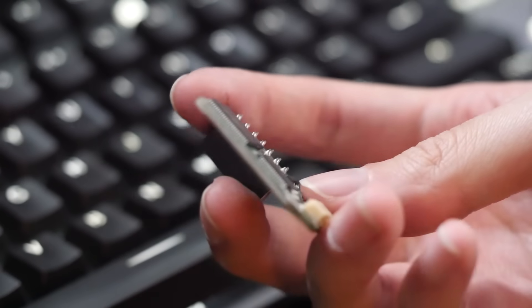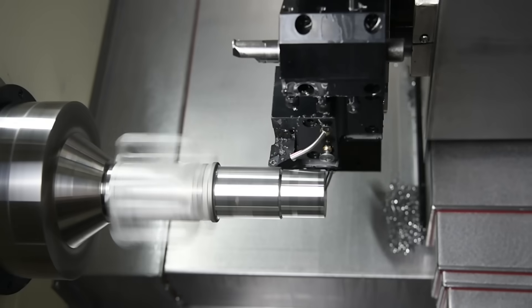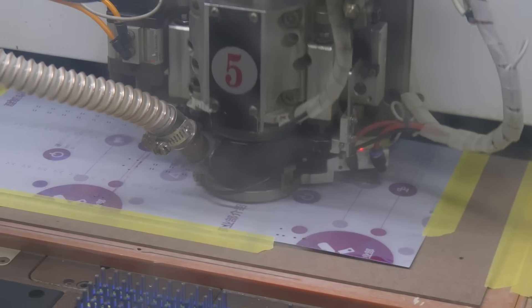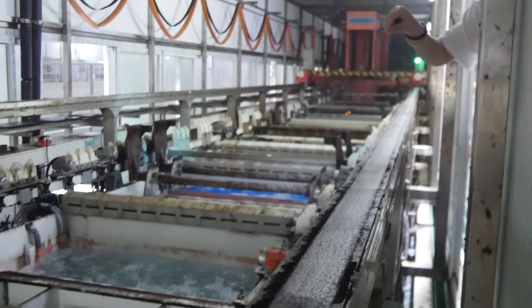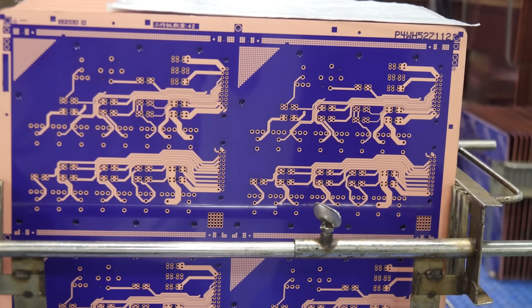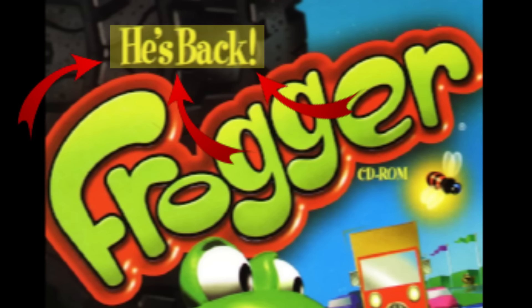PCBWay is your one-stop shop for making just about anything electronic. They make PCBs, obviously, but they also do plastic injection molding, metal machining, and can even assemble the whole thing for you. They recently invited me to tour their factory, and it is massive. The amount of work and expertise here is absolutely insane, but the results speak for themselves. You really can get an entire gadget created here, and for some upcoming projects of mine, I wouldn't choose anyone else. Be sure to check them out at PCBWay.com.